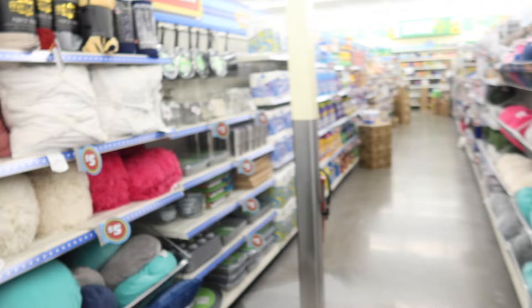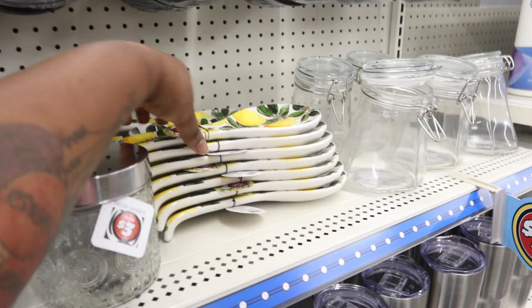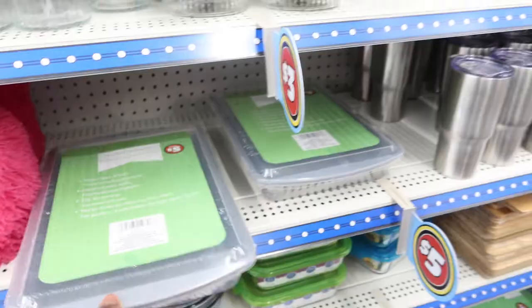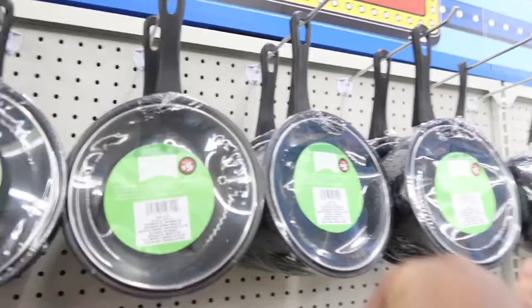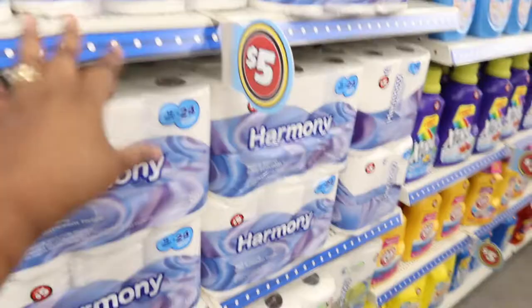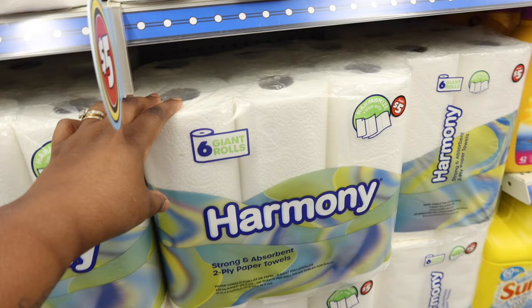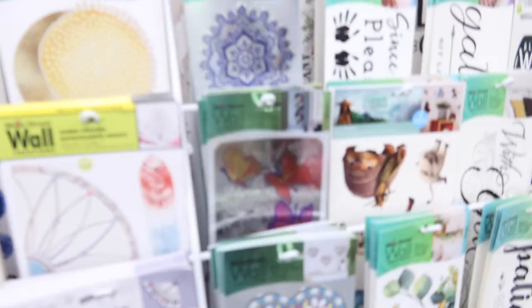They got fleece blankets for five dollars and some cookware — a cute lemon-design set for three dollars. More cups and cookware for five dollars, including nonstick cupcake pans. Dollar Tree is really doing the thing — five dollar pots and pans. They also have tissue and toilet paper for five dollars: two-ply bathroom tissue, 12 double rolls equals 24 regular rolls, plus six giant rolls. That's the Harmony brand.